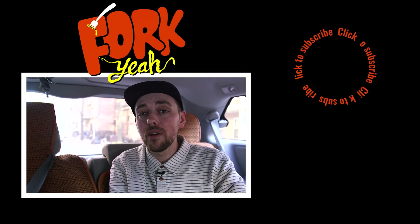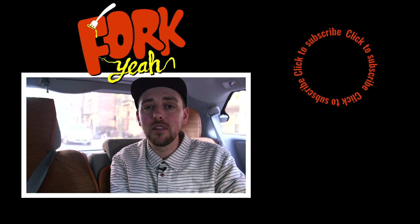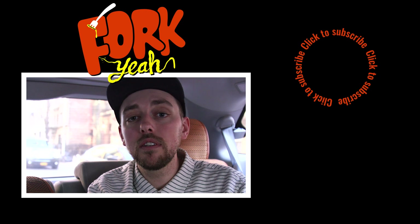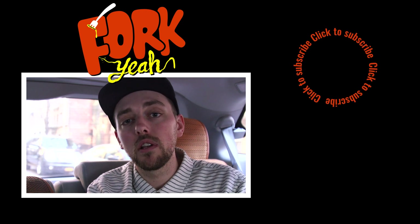Quick pro tip about the Speak Eatery: not all the sandwiches we showed today are always on the menu, so you've got to follow them on Instagram to see what they're cooking up daily. And if you liked what you saw, please watch another Thrillist video and like, comment, and share below.